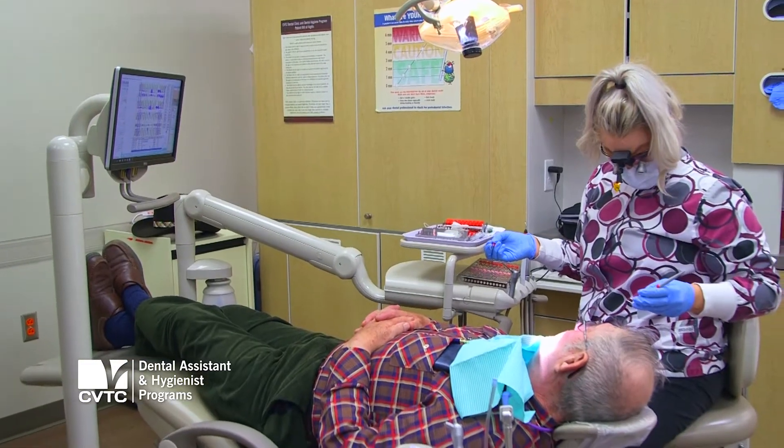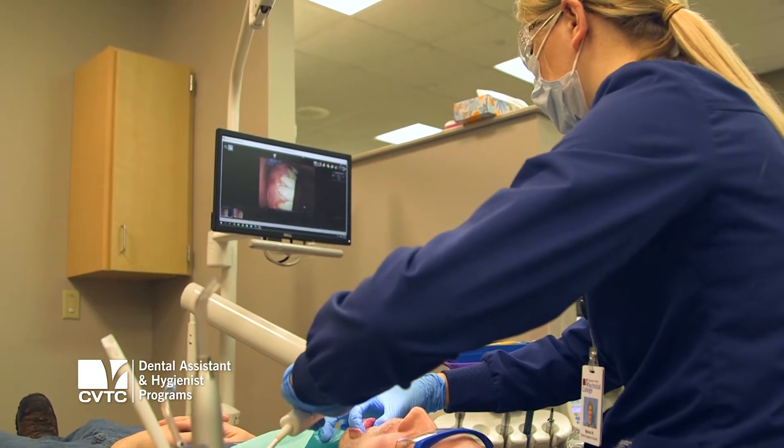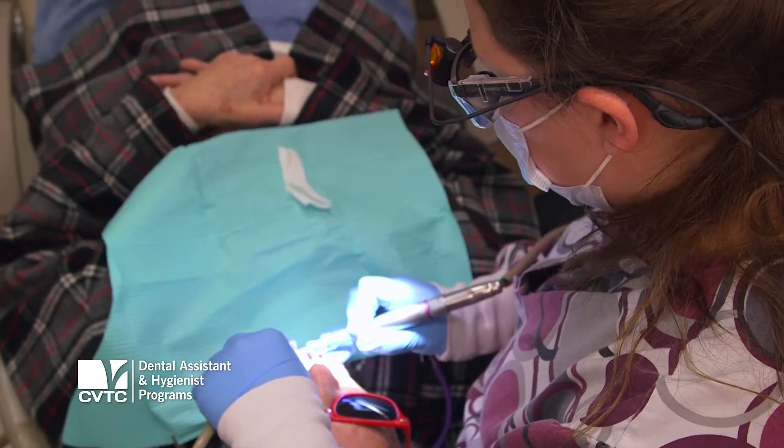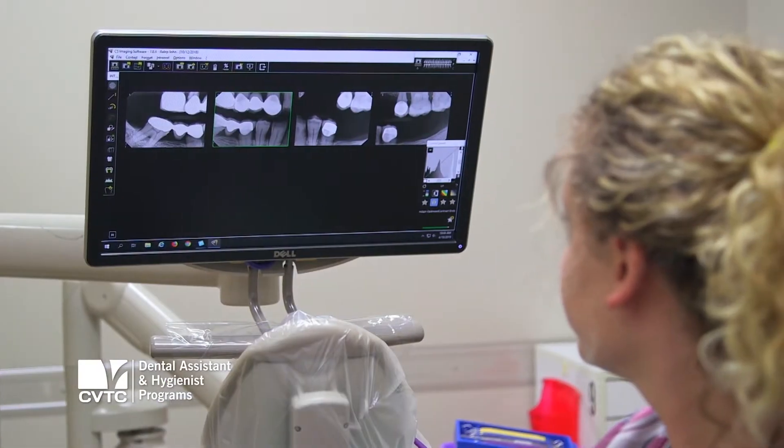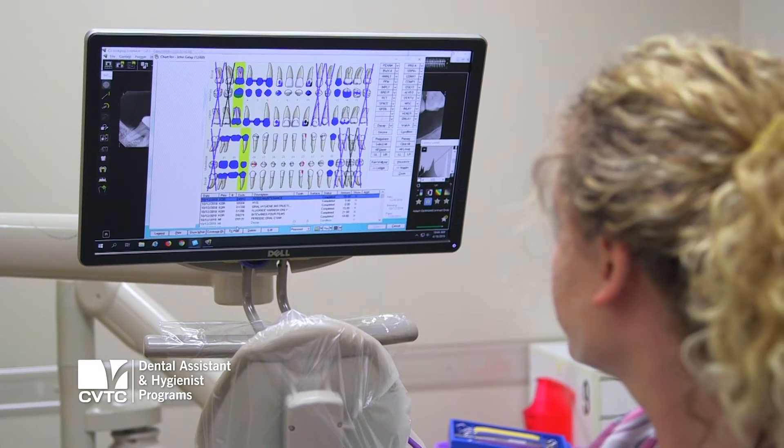Each group of students shares a sink, a cabinet, an x-ray tube head. They share an intraoral camera and an air polishing agent. The nice part about having that is we can expose them to some of the highest technology, so they're really ready to go out and practice.